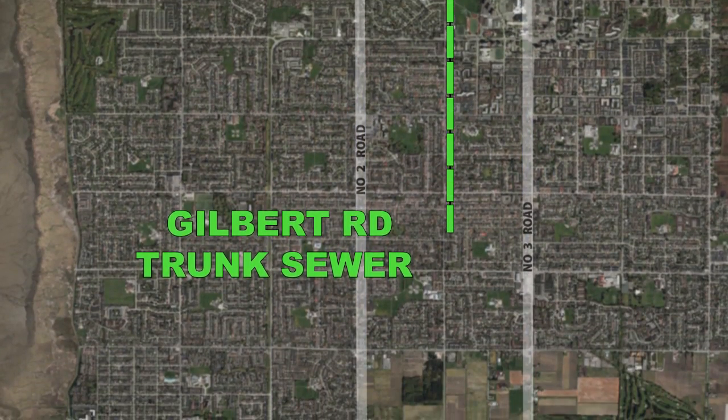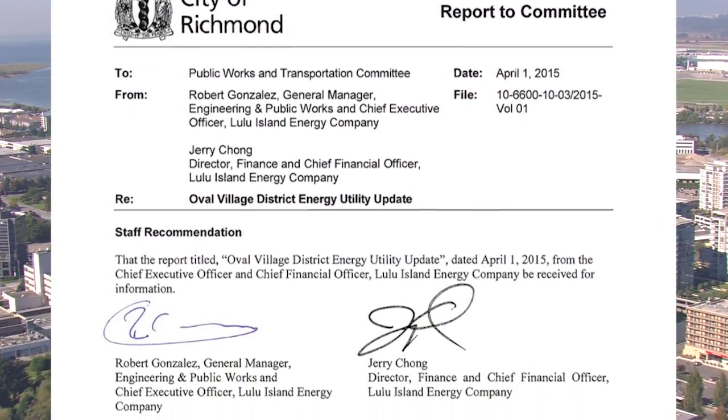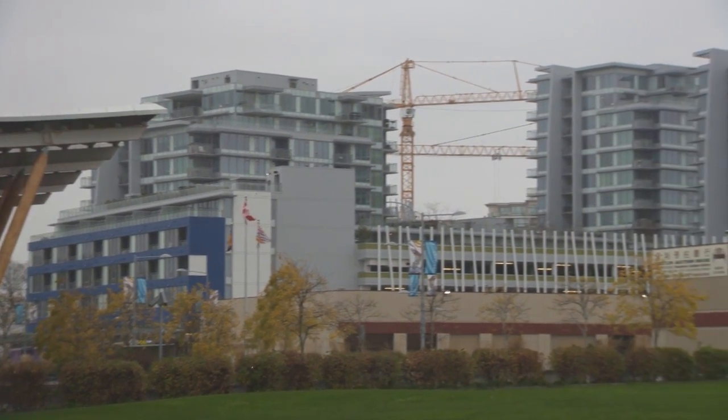They're currently replacing the Gilbert sewer pipe that goes all the way down to Lulu Island Treatment Plant. Because they are doing that, and because we are looking to establish district energy in that area, we collaborated. The result is a new City of Richmond small district-scaled energy company that's in its early days of serving the Oval Village neighbourhood.